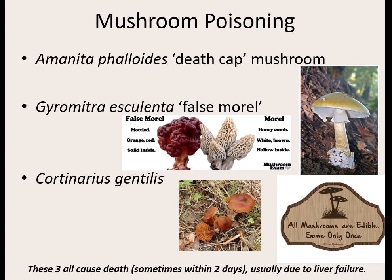Don't eat them. The last one, Cortinarius gentilis, is a little brown mushroom. It usually takes a little bit longer than two days — about three to seven days as it starts to break down not just the liver, but causes other organ failure. Also very deadly. As the saying goes: all mushrooms are edible — some only once.